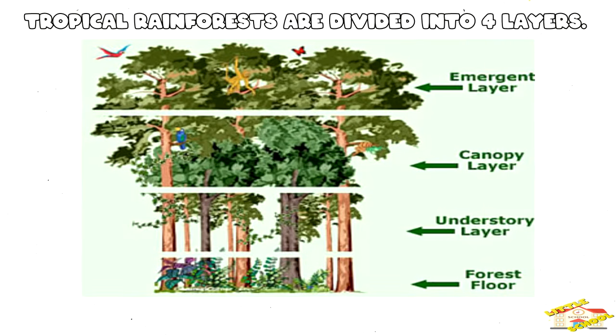Tropical rainforests are divided into four layers called the emergent, canopy, understory, and the forest floor. The emergent layer has lots of tall trees that grow above the canopy. The canopy zone contains the upper parts of the trees. The understory layer is under the leaves of the trees but above the ground. The forest floor is almost totally in darkness — only 2% of sunlight reaches through the canopy of trees above.